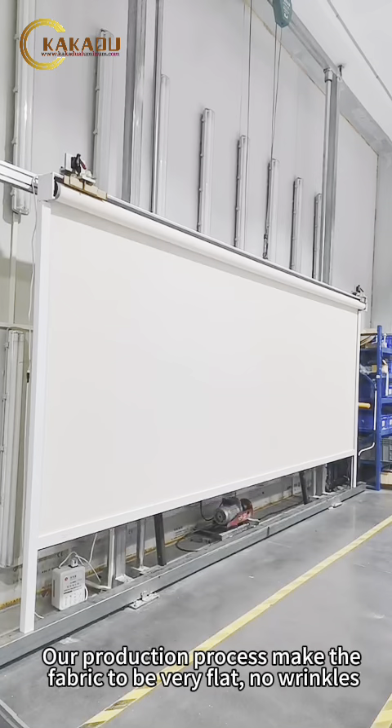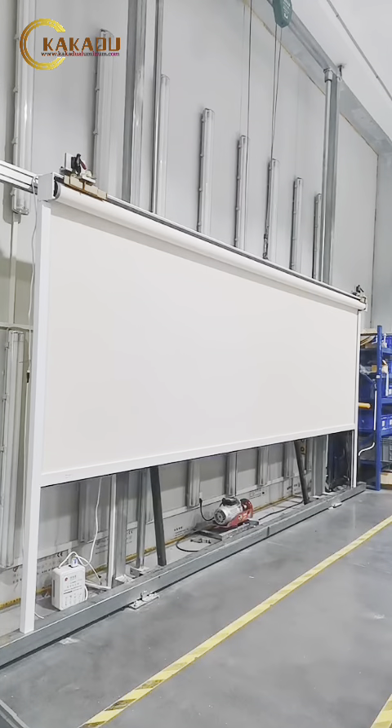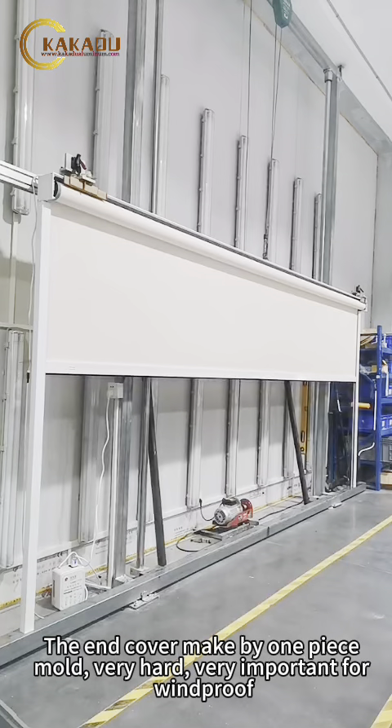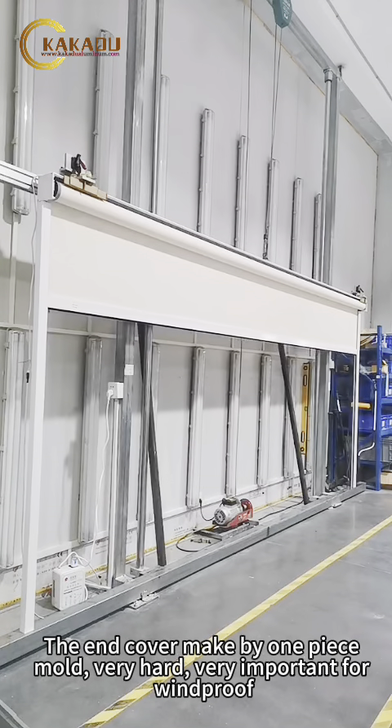Our production process makes the fabric very flat, no wrinkles. The perfect surface will make the zip blinds upscale. The end cover is made by one-piece mold — very hard, which is very important for windproof performance.